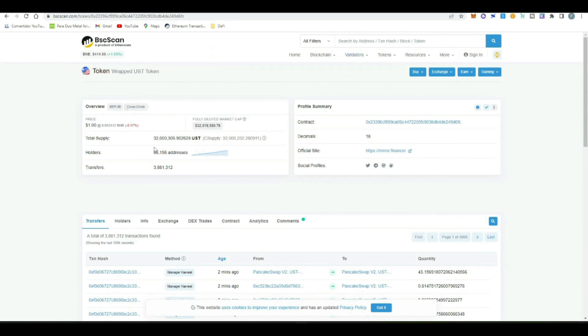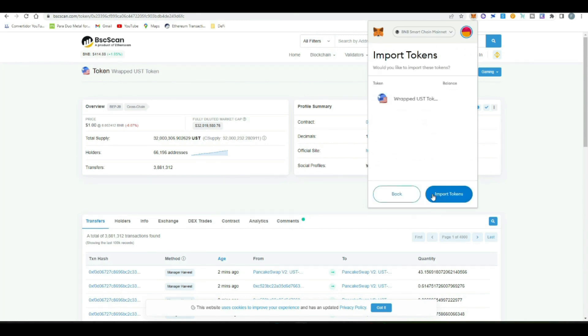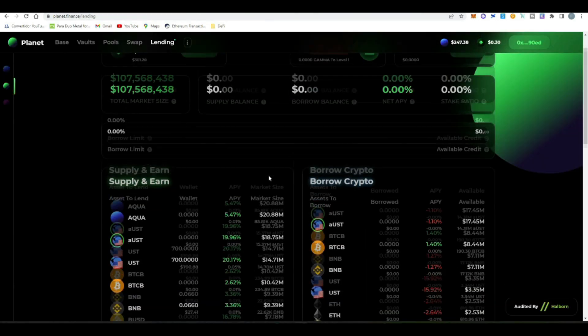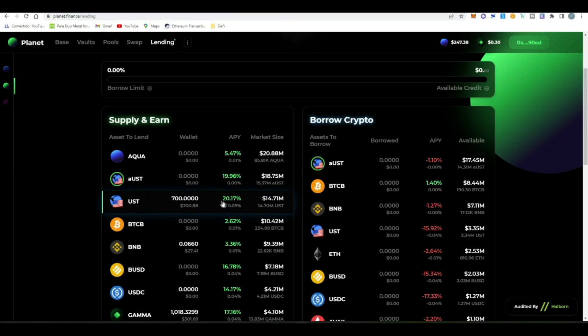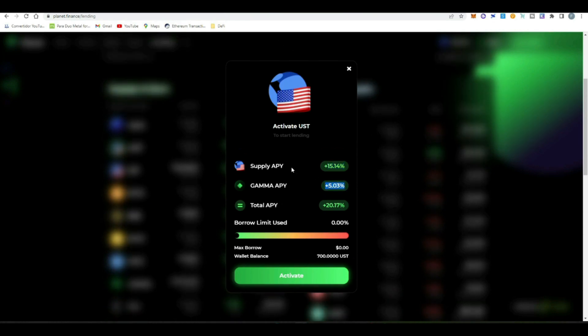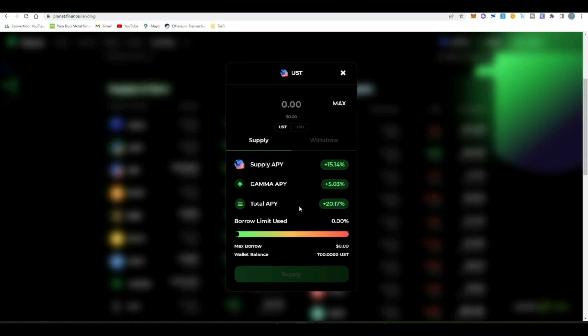Once the transaction has been confirmed, you'll see your UST tokens in your MetaMask wallet. I'll leave the contract of the token here so you can copy it, import the token in MetaMask, paste it, and you'll have the wrapped UST token showing your dollars in MetaMask. With that we can start executing the strategy. We're going to use Planet, deposit UST here, and earn 15% APY plus an additional 5% reward in the GAMMA token for a total of 20% — even a little bit more than what we get paid in Anchor Protocol.